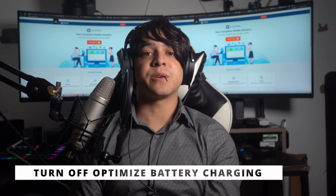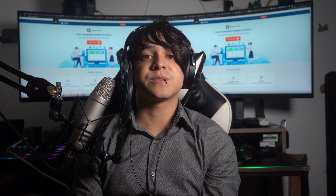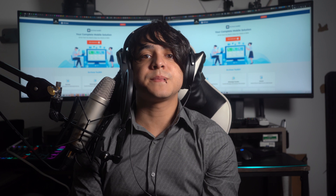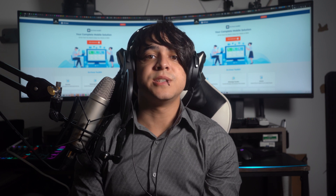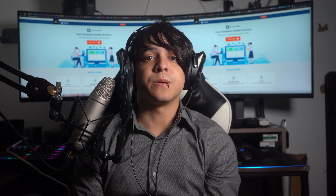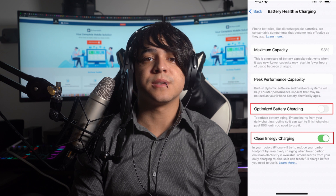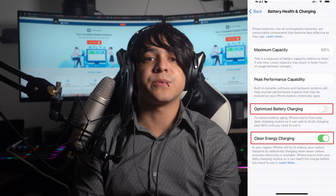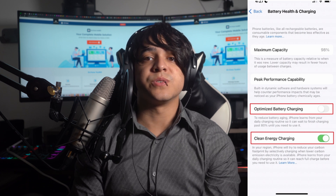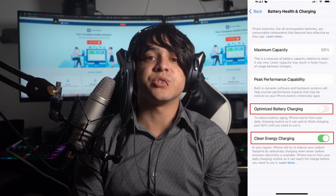Fix number two: turn off optimized battery charging feature and clean energy charging. The next thing that you can do to enhance the charging speed is to disable the optimized battery charging and clean energy charging feature. Doing this can actually help you in improving the charging speed of your iPhone. To do this, head towards your iPhone settings app and tap on it to access the settings. Then hit the battery option and choose the battery health and charging option. This will take you to the screen where you can toggle and switch off optimized battery charging and clean energy charging as well.